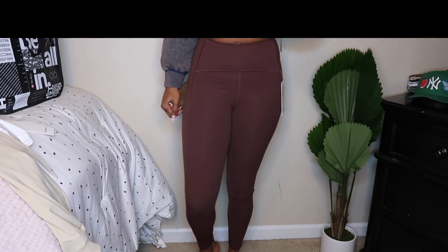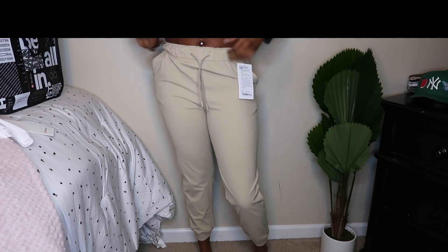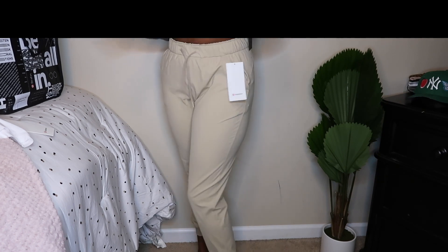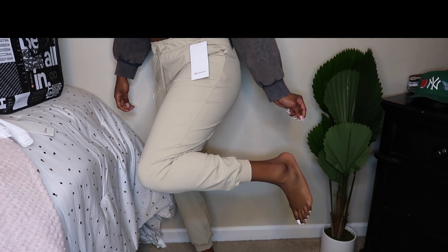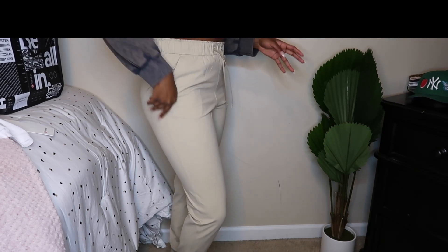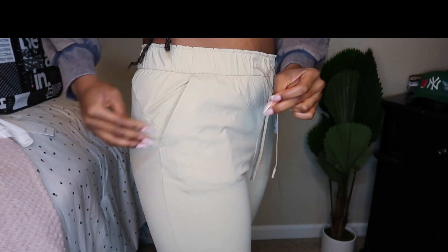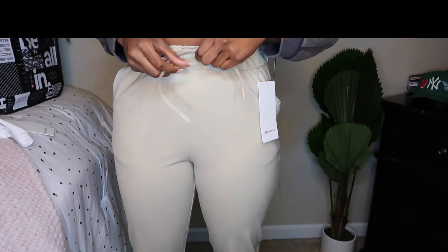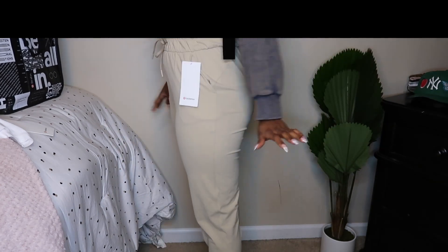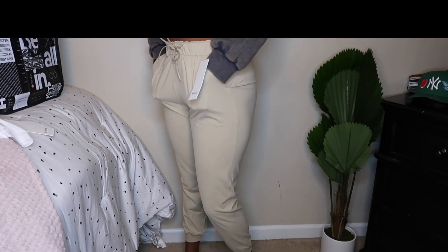I also picked up a pair of Lululemon joggers — my first pair ever. These are the Stretch High Rise Joggers in a cream color, size 8. They're really relaxed fitting and you can dress them up or down — they're cuffed on the bottom. I debated getting them but couldn't stop thinking about them after trying them on, so I went back and got them. They have pockets on the side and a zipper pocket on the inside, plus a drawstring. Lululemon really supports my athletic side.